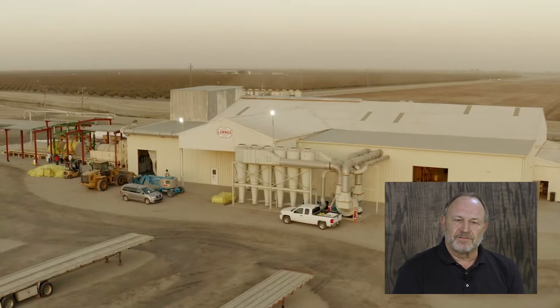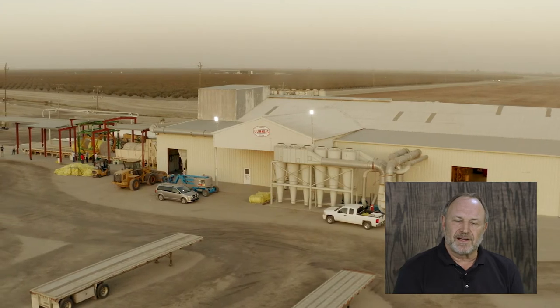As you look out, you can see our solar field that produces electricity for the grid, offsetting close to 70 percent of our electrical needs at Cross Creek Gin. We've had that solar system in since about 2013.